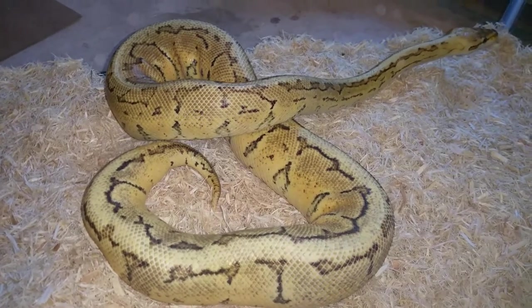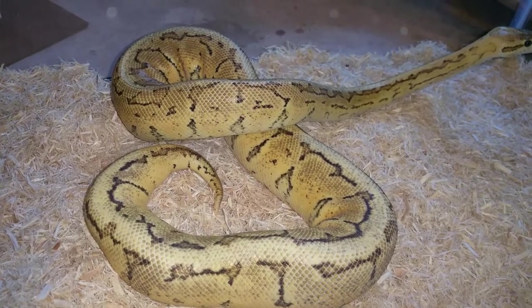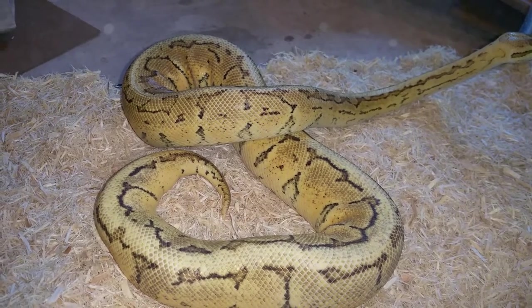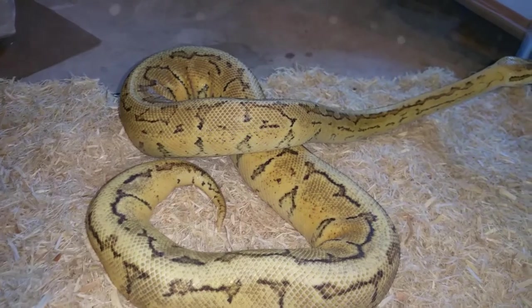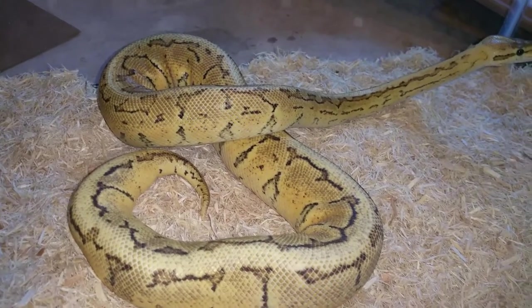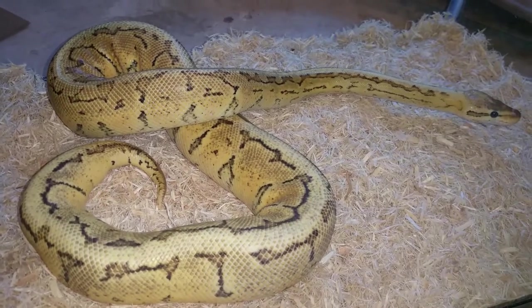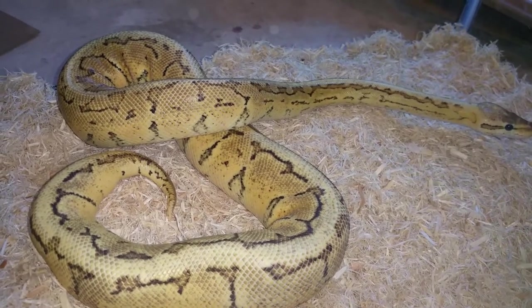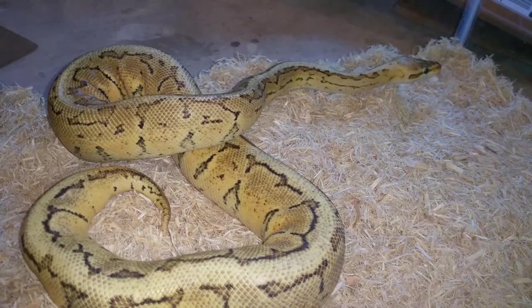I don't know if you can see the oranges, but I'll keep everybody posted. I decided to paint the snake room white, so it's going to be white.